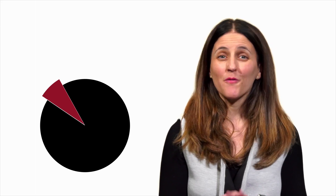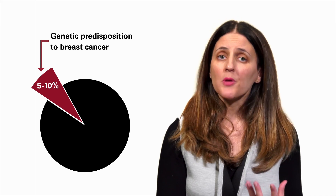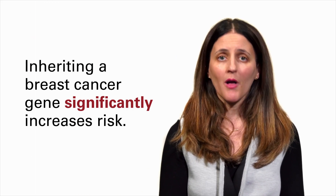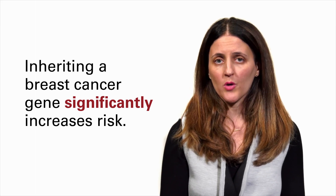Most breast cancers are not hereditary, meaning that there isn't a clear genetic link to most breast cancer. There is a small proportion — about 5-10% of women with breast cancer — who do have a genetic predisposition, meaning that they inherited a gene from their mother or father that made them more likely to develop breast cancer over the course of their lifetime.